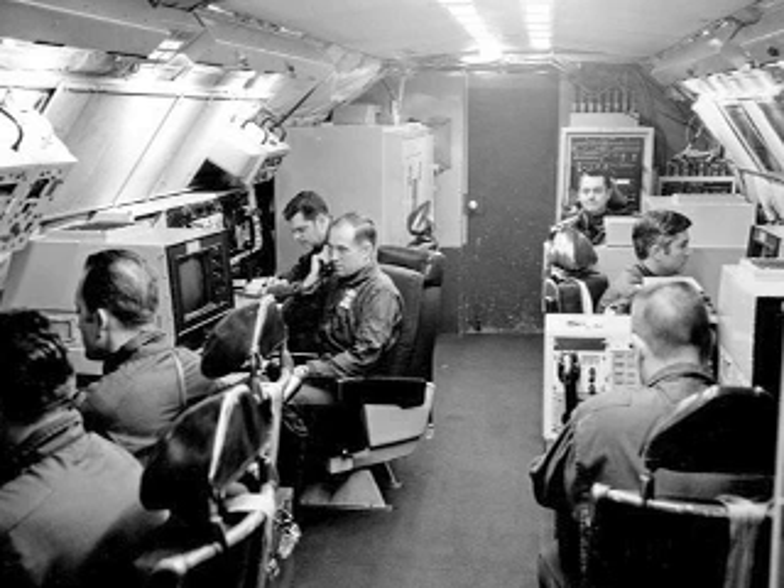Looking Glass flew 24 hours a day, seven days a week, 365 days a year. They were ready to send the order to launch if ground-based command posts were destroyed.